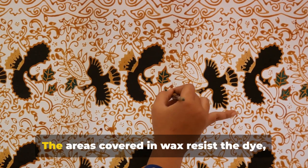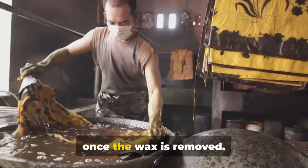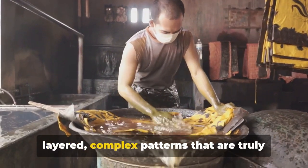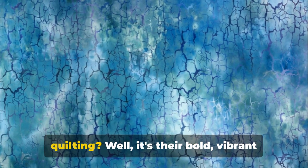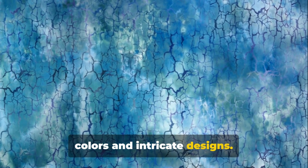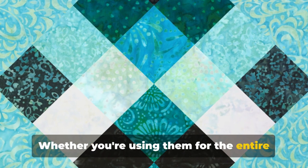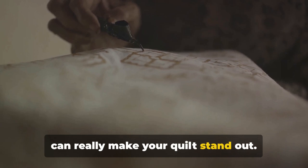It's a delicate and precise process requiring a steady hand and an artist's eye. After the wax is applied, the fabric is dyed — the areas covered in wax resist the dye, creating a beautiful and intricate design. Once the wax is removed, this process can be repeated several times with different colors, resulting in layered, complex patterns that are truly one of a kind. Batiks' bold, vibrant colors and intricate designs are an excellent way to add a pop of color or a unique pattern to your quilt.